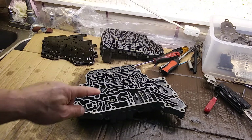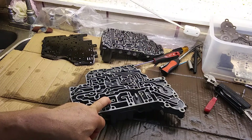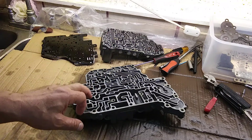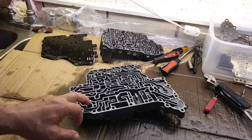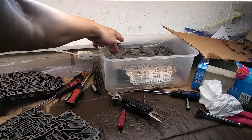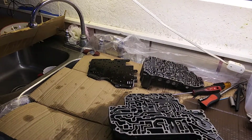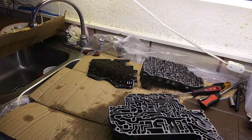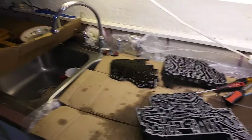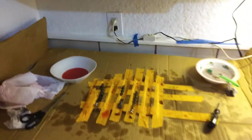The valve body consists of two main parts — this is the lower body and this is the upper body. There is a spacer between them, a steel spacer, and there is a gasket. Pretty complicated stuff and really scary. I hate that this is the highest level of car mechanic job.